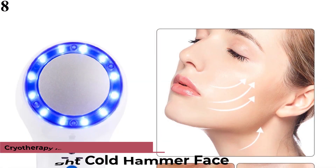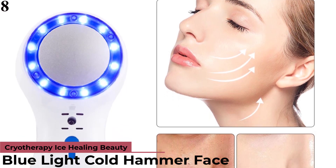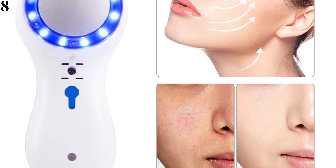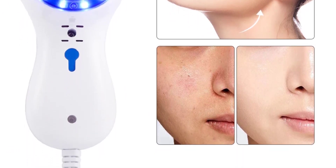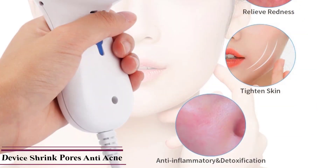Number 8 is the Blue Light Cold Hammer Face Cryotherapy Ice Healing Beauty Machine for wrinkle removal and skin tightening. Features: it strengthens the original fiber, making skin elastic and smoothing wrinkles in crow's feet.